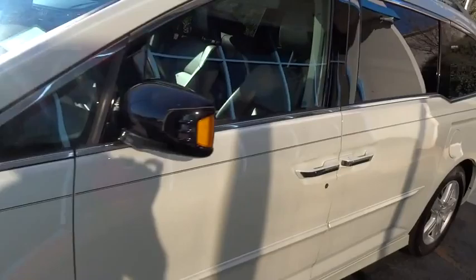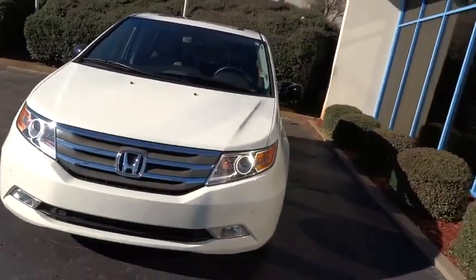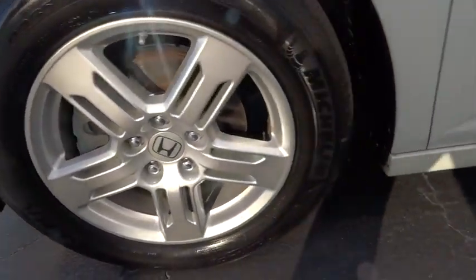Here are some of this vehicle's great options: stability control, traction control, power lift gate, anti-lock braking system, steering wheel audio controls, and keyless entry.